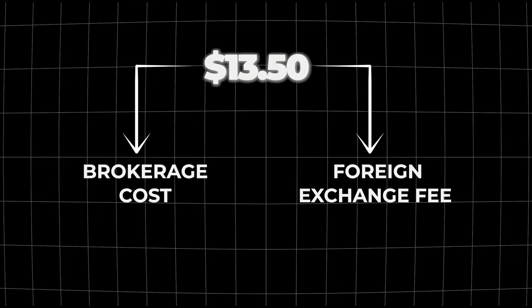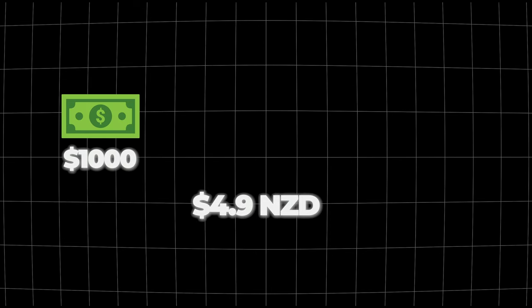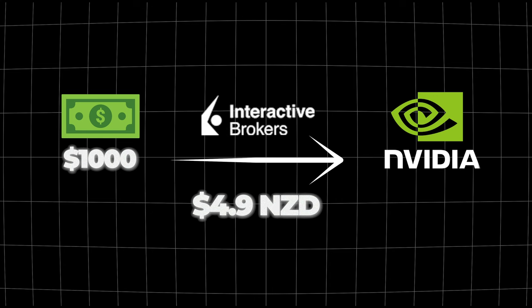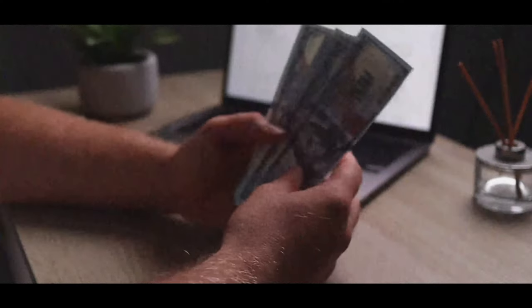With Sharesies there is a cap or maximum fee for buying an American stock of five US dollars, so the total amount you'll pay is $13.50 NZD between the brokerage cost and the foreign exchange fee to invest $1,000 into Nvidia. In comparison, Interactive Brokers charges a max foreign exchange fee of two US dollars ($3.30 NZD), and the investment fee is only one US dollar (about $1.60 NZD), so the total cost is $4.90 NZD — roughly half the cost of Sharesies. That brokerage fee stays the same even if you buy 20, 30, or 50 shares, so cutting down those fees is money you can put back into the stock market to grow a better portfolio.